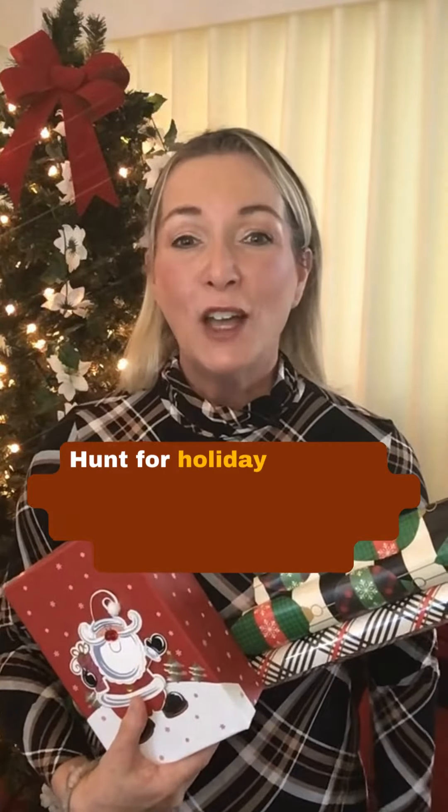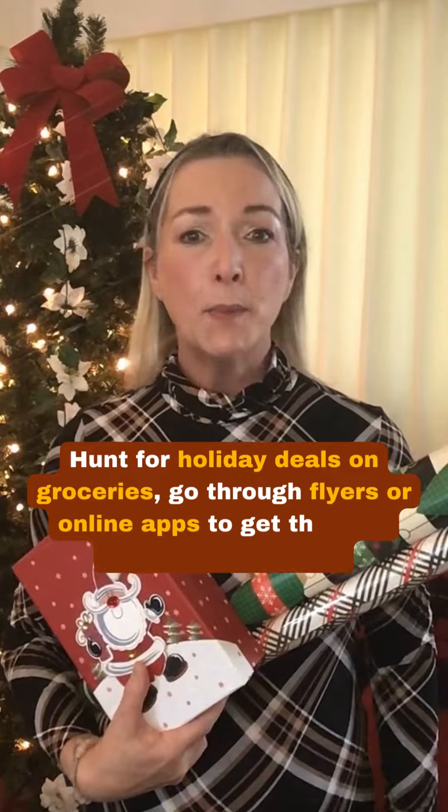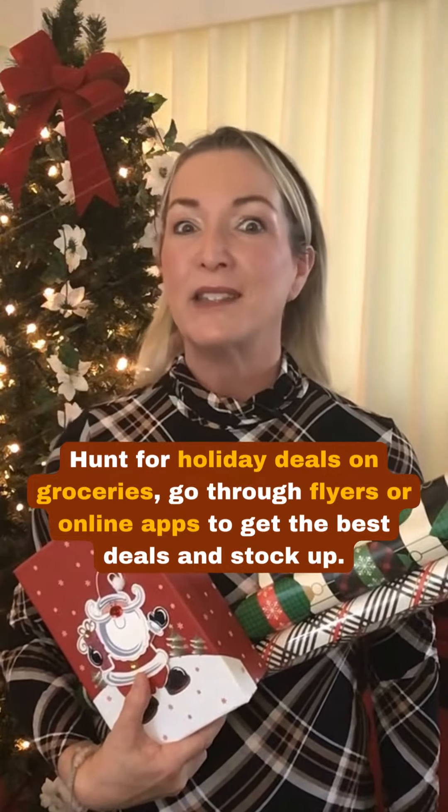Number one: hunt for holiday deals on groceries. Go through flyers or online apps to get the best deals and stock up.